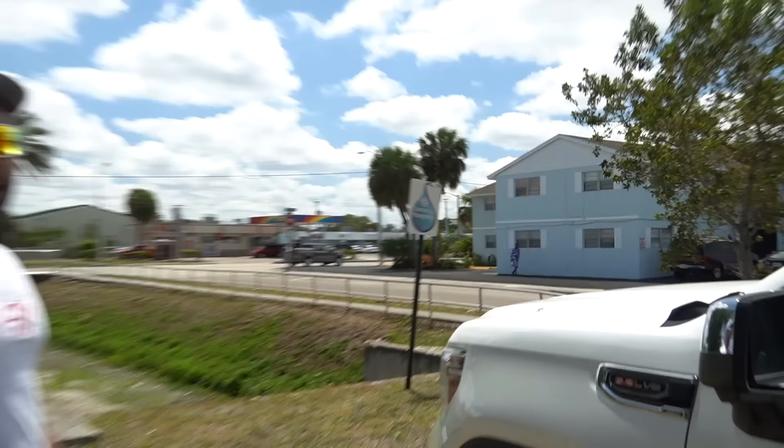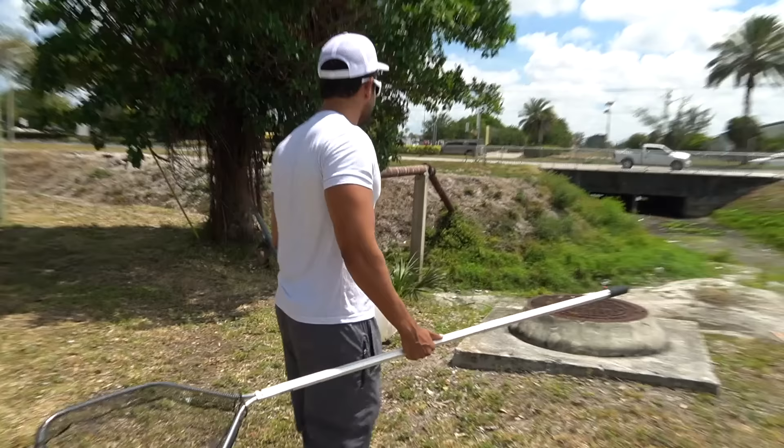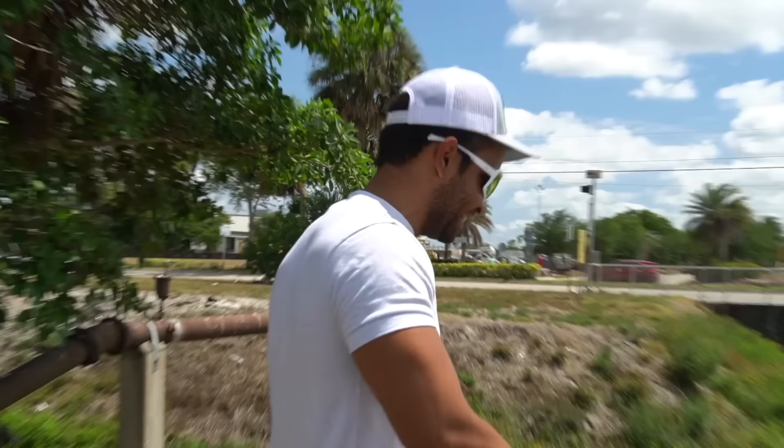A couple of you guys DM'd me — I believe one was Check Boy and the other one was Jack. You guys are awesome. They told me to come out here because some fish were dying. So we're all looking at this for the first time together. We had a picture of it but I'm not really sure what's going on.